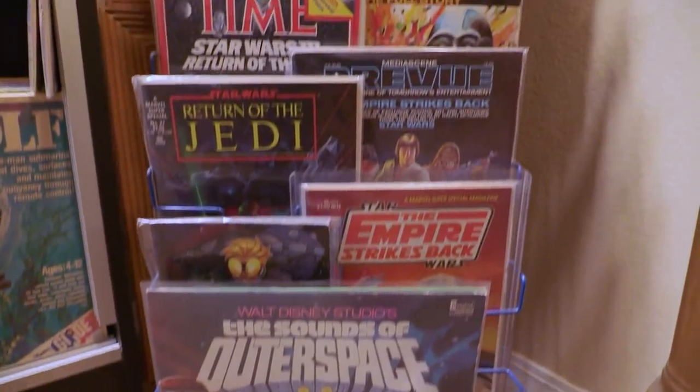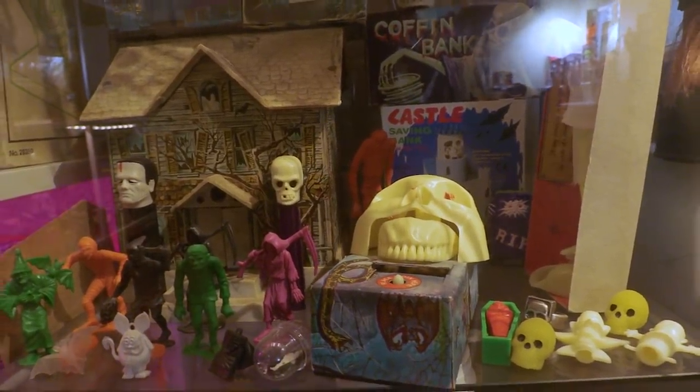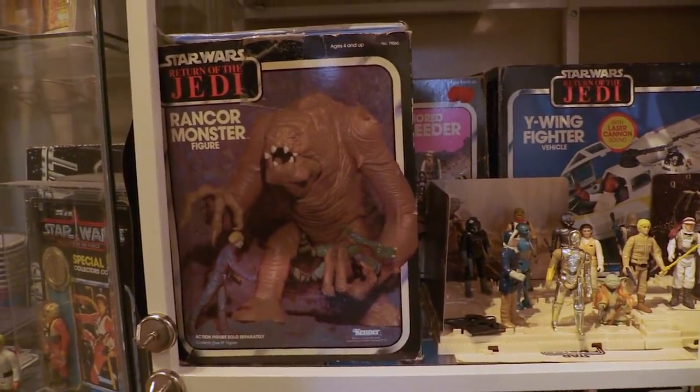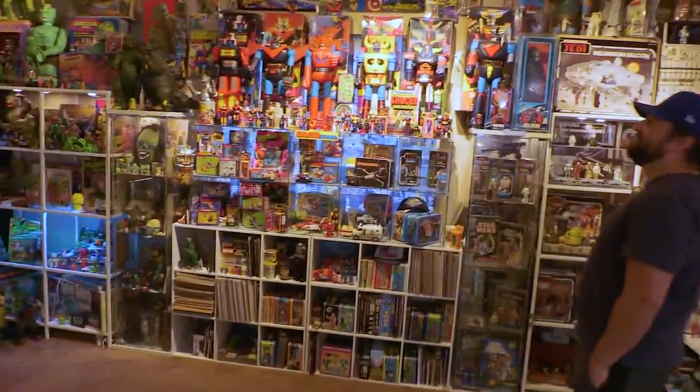Then they came out with Rodan and dropped the Shogun Warriors moniker, coming up with World's Greatest Monsters. My theory is — and I don't know this for certain — that with the success of the Godzilla toy being probably the best-selling Shogun Warrior, they were going to branch off in a new direction with Rodan and the World's Greatest Monsters. What's cool about going into other people's toy collections, especially someone like Scott who was into different things, is you get to see what they're into. Scott's toy room is definitely a 70s toy room for the most part.